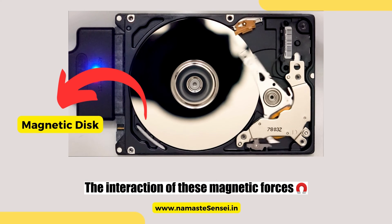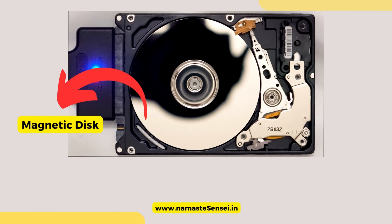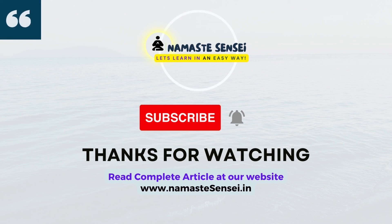The interaction of these magnetic forces allows for the storage and retrieval of vast amounts of digital data on hard drives. That is all for this video. Subscribe now for engaging lessons in practical applications related to physics.